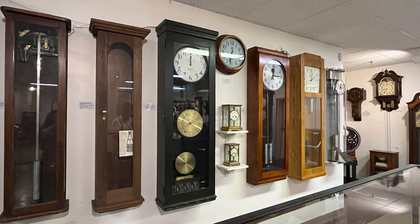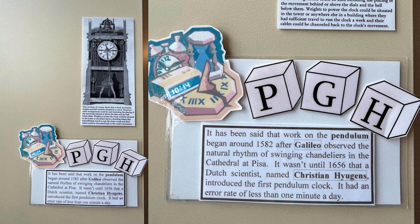Work on the pendulum began around 1582 after Galileo observed the natural rhythm of swinging chandeliers in the Cathedral of Pisa. It wasn't until 1656 that a Dutch scientist named Christiaan Huygens introduced the first pendulum clock. It had an error rate of less than one minute a day. Good job, Christiaan.